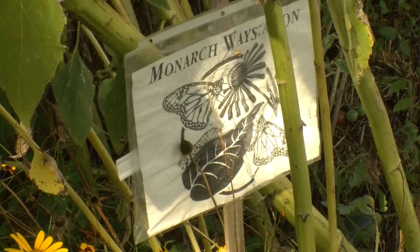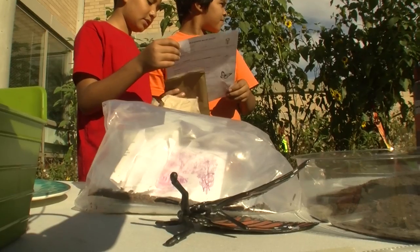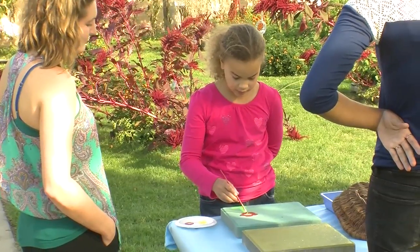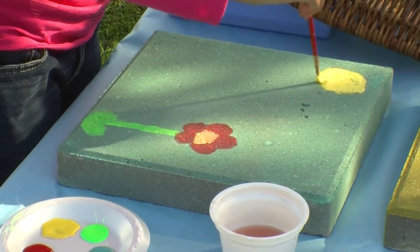We also have our project from last spring: our monarch garden to attract the monarchs. It's hands-on learning. The kids are excited, they're engaged, they're asking questions.